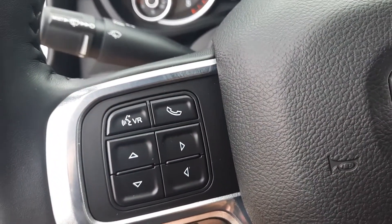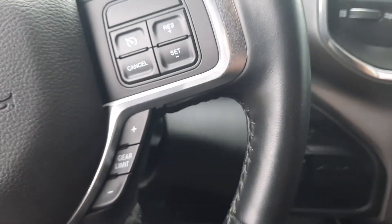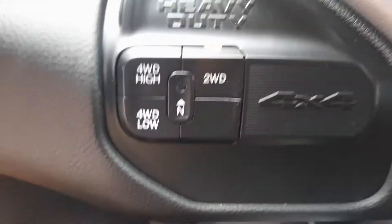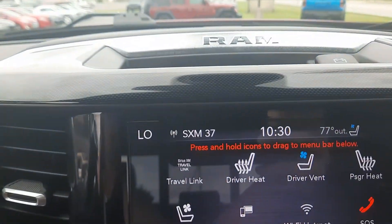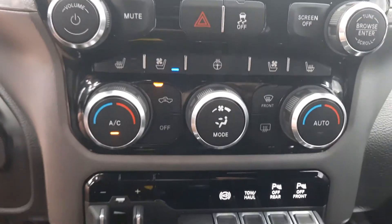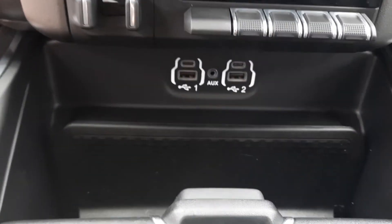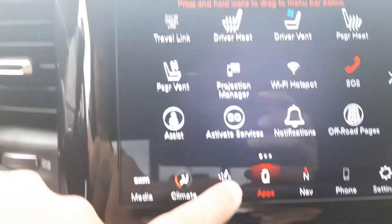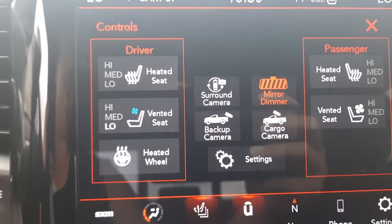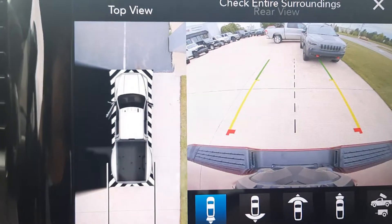Menu controls, cruise control, four wheel drive options, center stack, heated and cooled front seats, and surround camera. Navigation as well.